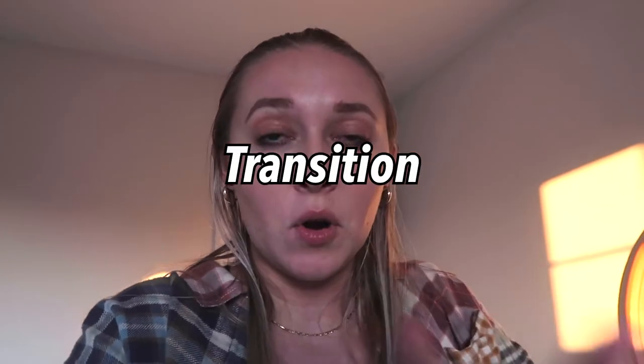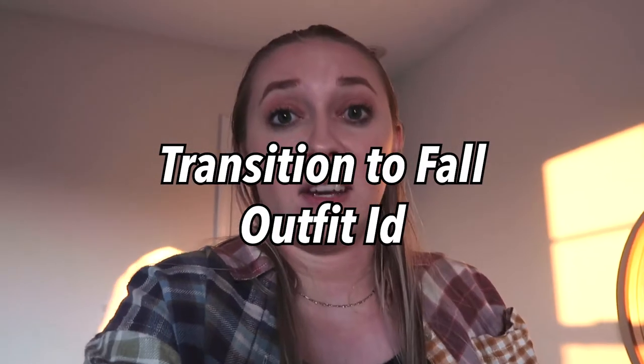Hi guys, welcome back to my channel! If you're new here, my name is Hannah Renee. This is Young Womanhood 101 where we share about college, self-care, healthy lifestyle, being young and married, and all the above. If you like that content, make sure to subscribe. Today we're doing a transition to fall early fall outfits video and I hope you enjoy it and get some inspiration.